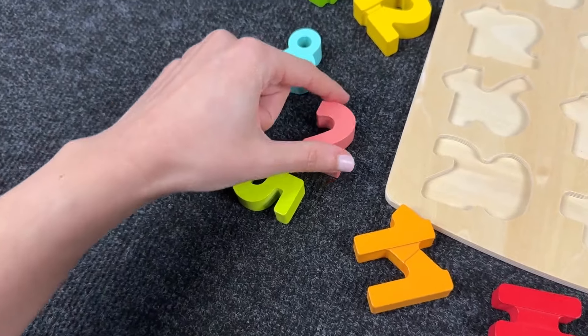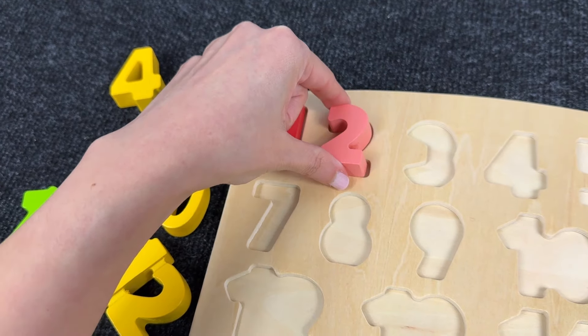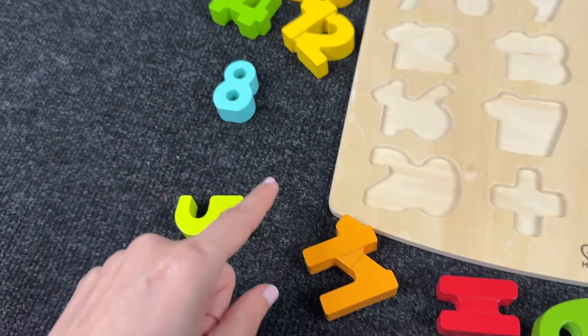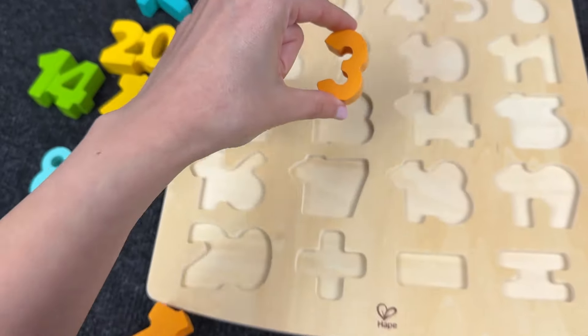Let's find number 2! Oh right! It's number 2! Let's put it here! Next! Number 3! Let's find this number! Nice! It's number 3!